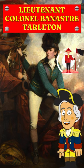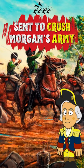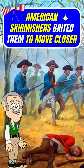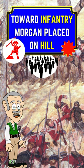Lieutenant Colonel Banner Stratarleton was sent to crush Morgan's army when the British learned that Green split his forces. Once Stratarleton and his dragoons approached Cowpens, American skirmishers fired at them, baiting the British to move closer toward the infantry Morgan had placed on a hill.